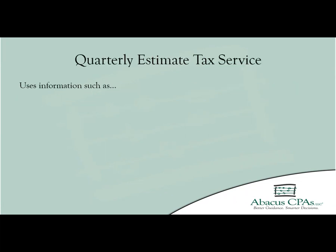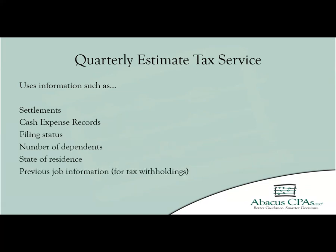When preparing an estimate, we will look at all the available information we have on your account. The more information available, the more accurate your estimate will be. We will examine items such as your weekly settlements and submitted cash expense records, but also will take into consideration your filing status, dependent information, state of residence, as well as previous job information if there were any tax withholdings.